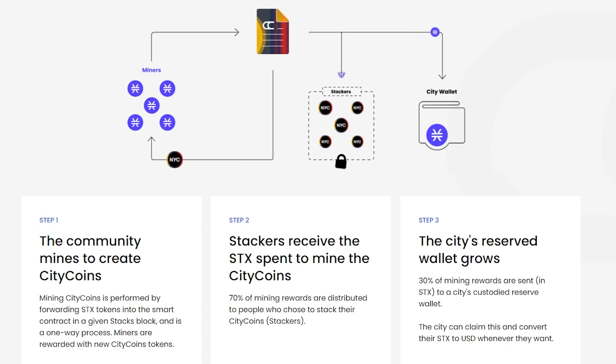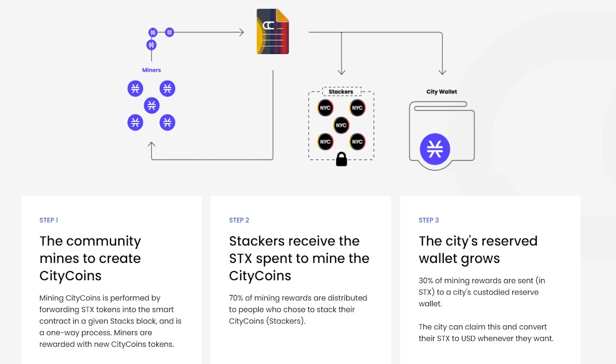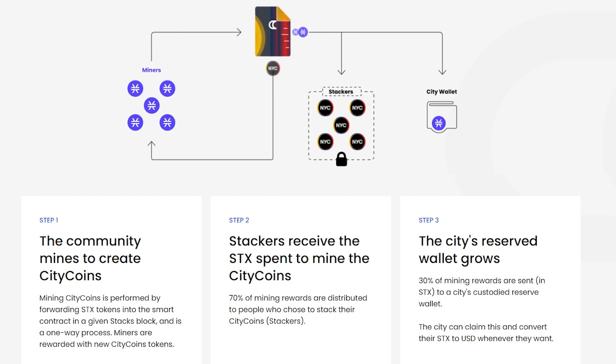Step 2: Stackers receive the SDX spends to mine the Citicoins. 70% of mining rewards are distributed to people who chose to stack their Citicoins. Step 3: The city's reserved wallet grows. 30% of mining rewards are sent in SDX to a city's custody reserve wallet.